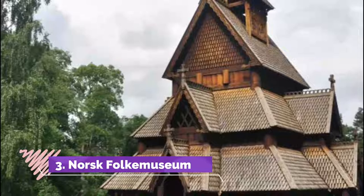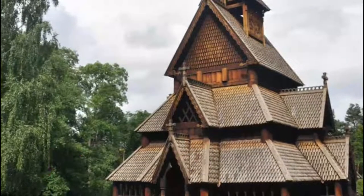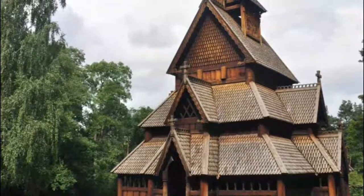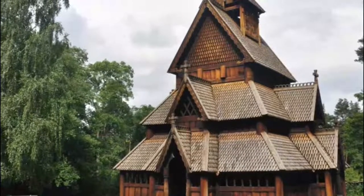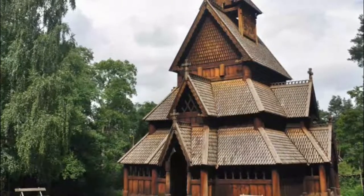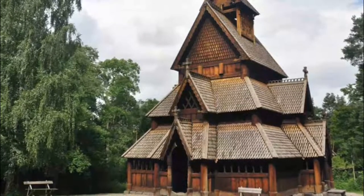Number 3. Norsk Folka Museum. Located in Oslo's Bygdøy area, the Norsk Folka Museum is an excellent open-air museum that offers a range of permanent exhibits covering 500 years of Norwegian folk culture. The museum's buildings are divided into several areas that highlight various time periods and settings.